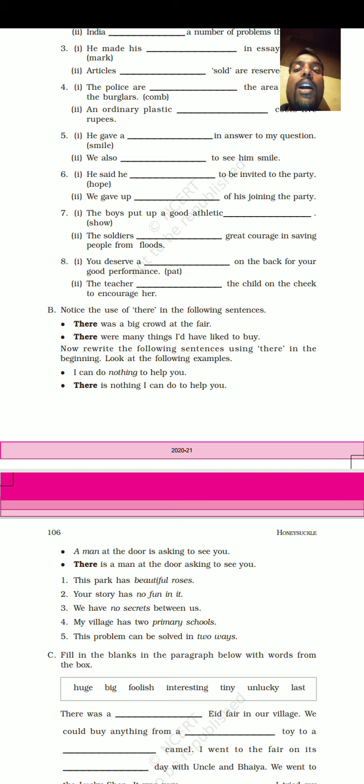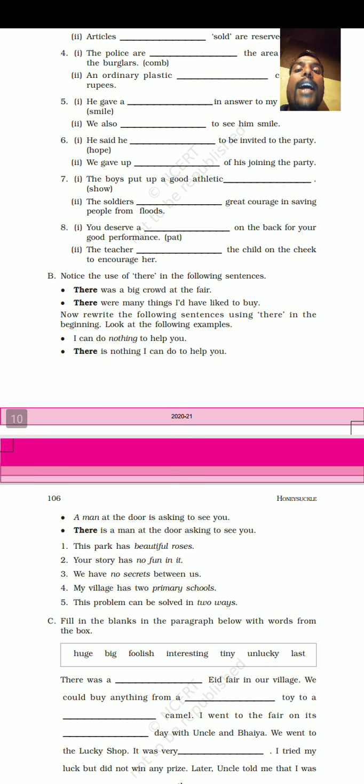He gave a smile in answer to my question. The answer is 'smile' — used as a noun. Next: We also smiled to see him smile. Here 'smiled' is used as a verb.